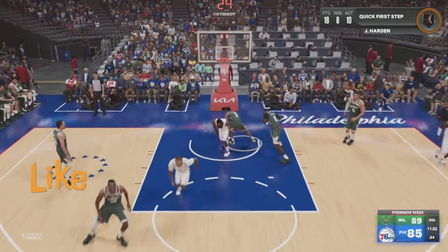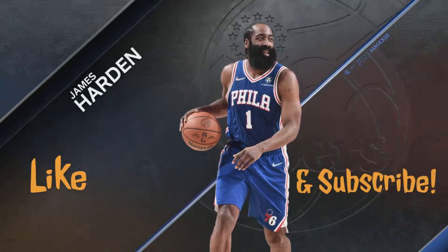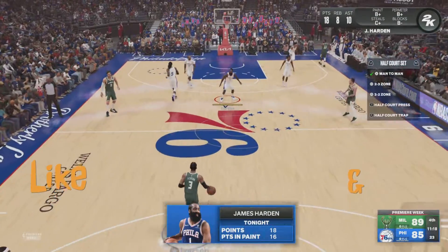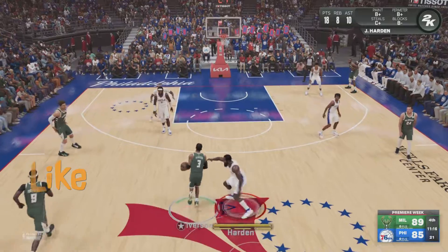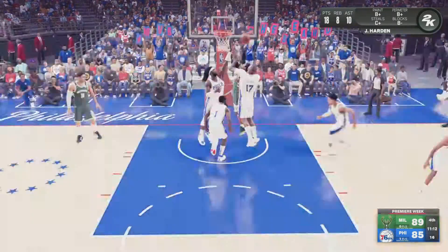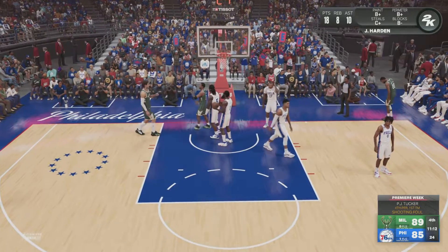And Harden with the stuff — one step ahead of the defense with that solid screen. Then the monster dunk to finish it off. Picture-perfect teamwork that time, guys. One guy sacrificing for the other. That's how you succeed in this league.